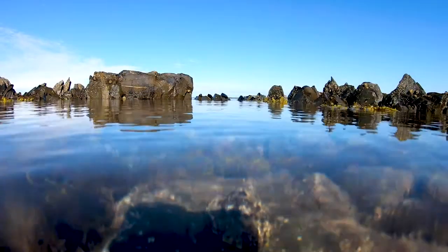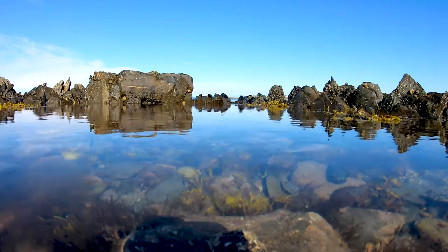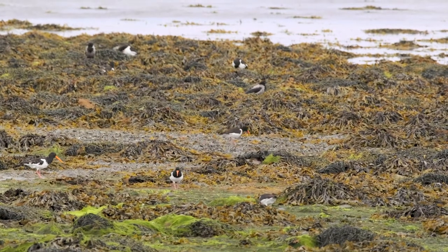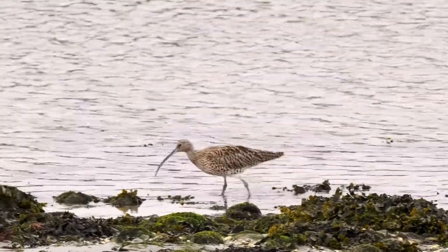The water rolls away on the ebbing tide, leaving the shore exposed. Perfect timing for hungry wading birds. The smaller invertebrates on the shore burrow down to avoid being caught by a long bill.